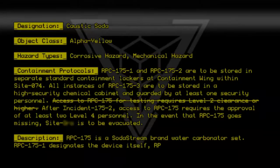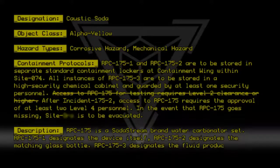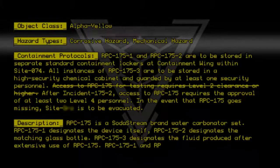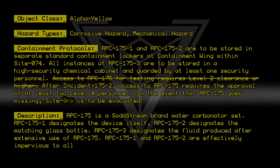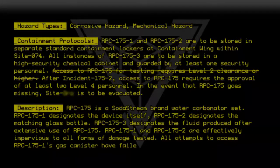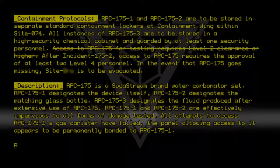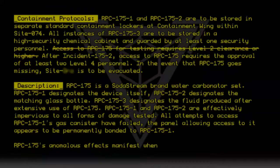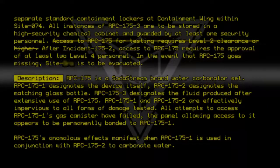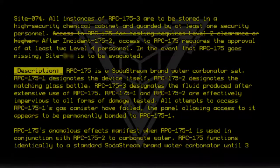Description: RPC-175 is a SodaStream brand water carbonator set. RPC-175-1 designates the device itself. RPC-175-2 designates the matching glass bottle. RPC-175-3 designates the fluid produced after extensive use of RPC-175. RPC-175-1 and RPC-175-2 are effectively impervious to all forms of damage tested. All attempts to access RPC-175-1's gas canister have failed; the panel allowing access appears to be permanently bonded to RPC-175-1. RPC-175's anomalous effects manifest when RPC-175-1 is used in conjunction with RPC-175-2 to carbonate water. RPC-175 functions identically to a standard SodaStream brand water carbonator until 30 seconds of continuous activation.